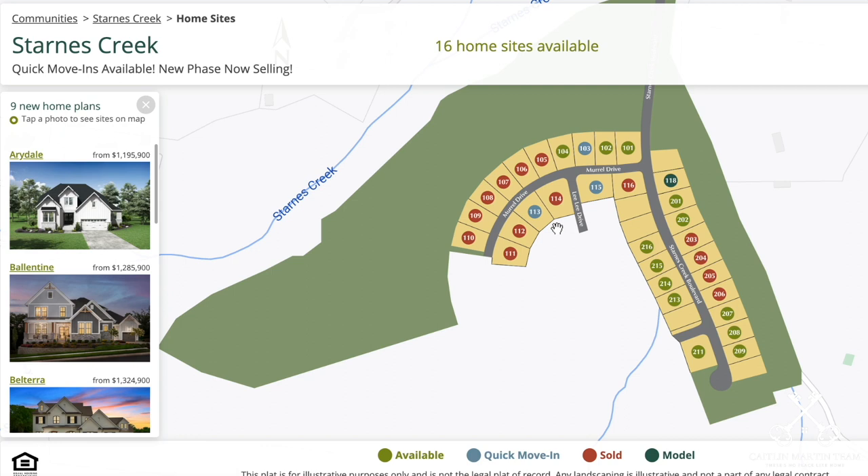One thing to note — this is what's currently available. However, as you can see here on Mural Drive where it ends, and just off of Starnes Creek Boulevard, they are going to connect this. So there will be an additional lot release coming, though they're just not available at the moment.